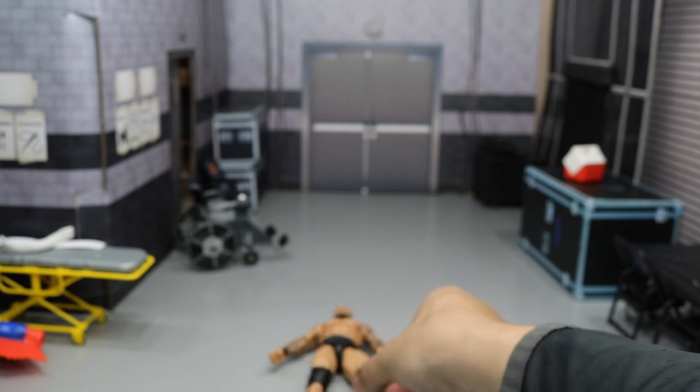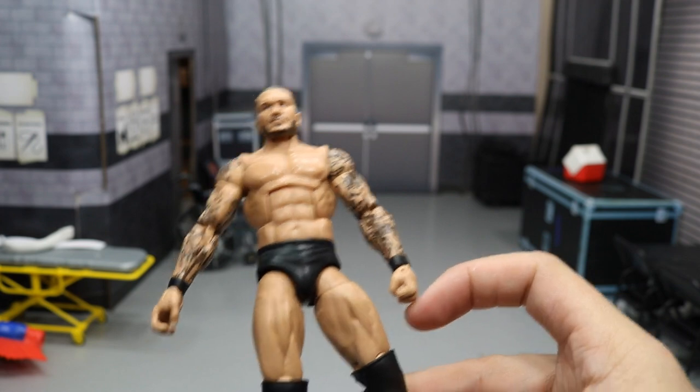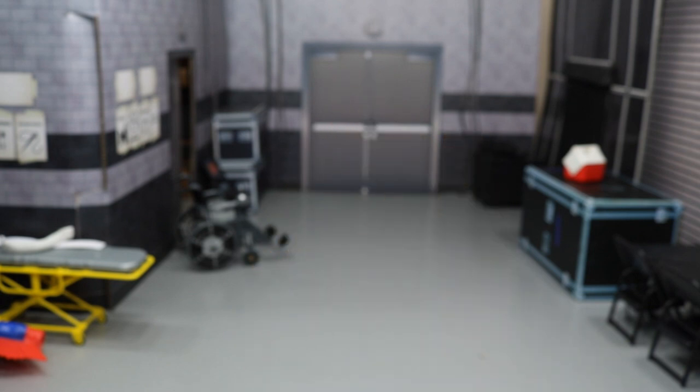The last figure is the new WrestleMania 34 Randy Orton with a hand swap — no tape, just blank hands, very good for fodder or a custom Orton. You could do a head swap or something like that. That pretty much does it for all the figures. I may make an updated video or post on Instagram. Again, if you have any of those Rock figures I'm looking for, let me know. Thank you so much for watching — subscribe to the channel for more WWE figure related videos and I'll see you in the next one.